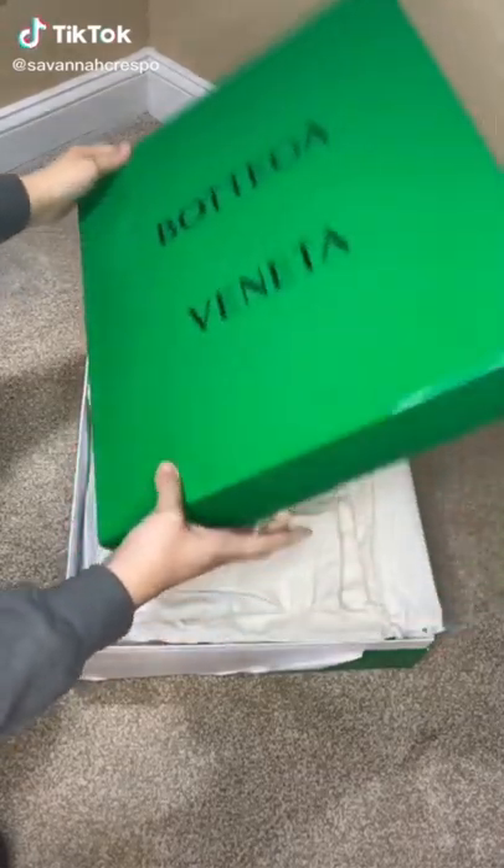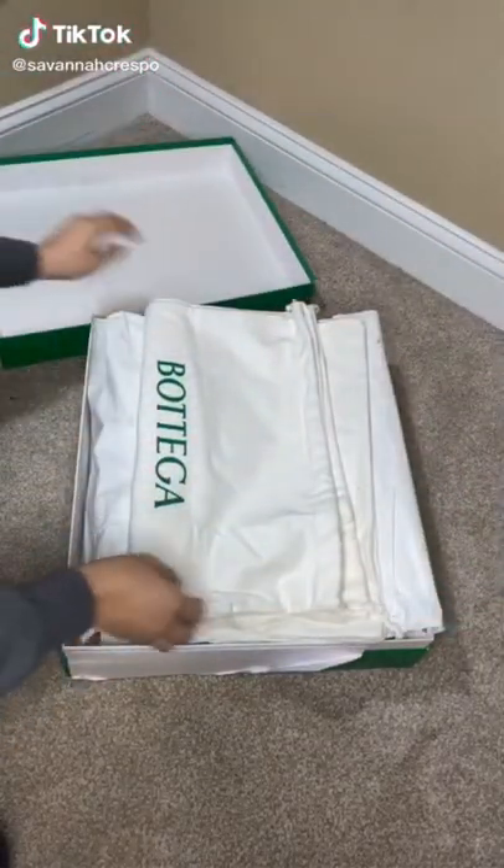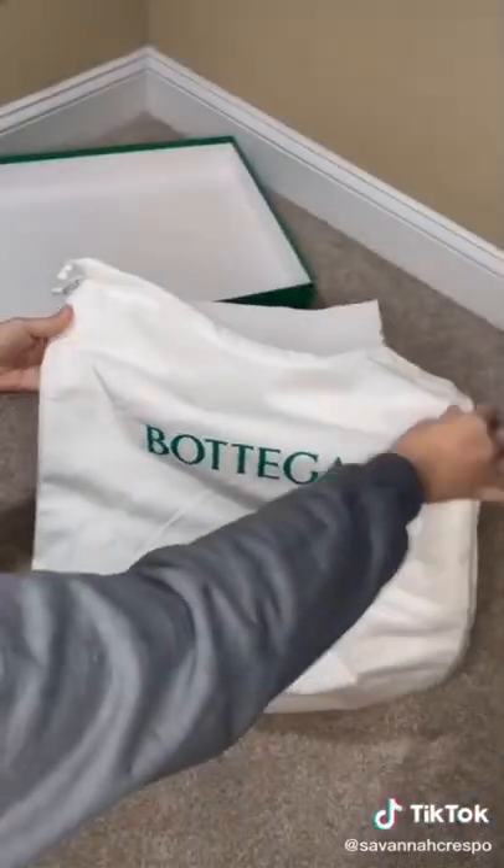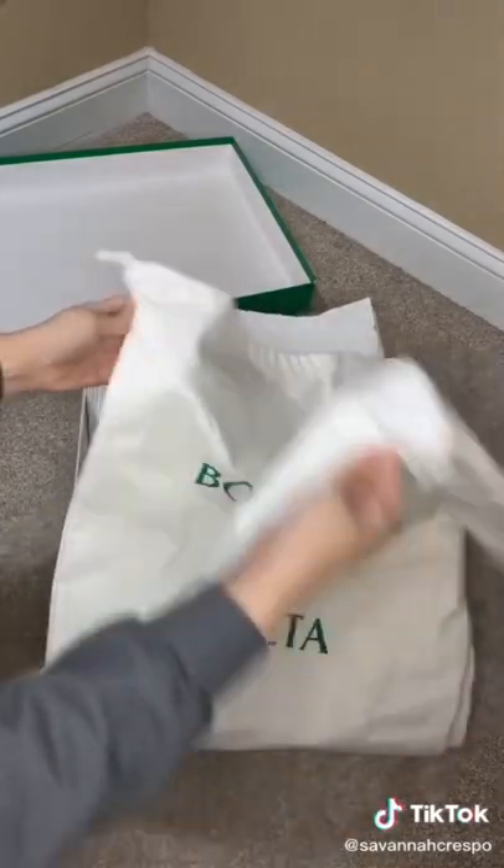This is my unboxing for the Bottega Veneta Tire Boot. I got my tire boots from MyTeresa. It took about three days and cost about $1,200 after taxes.